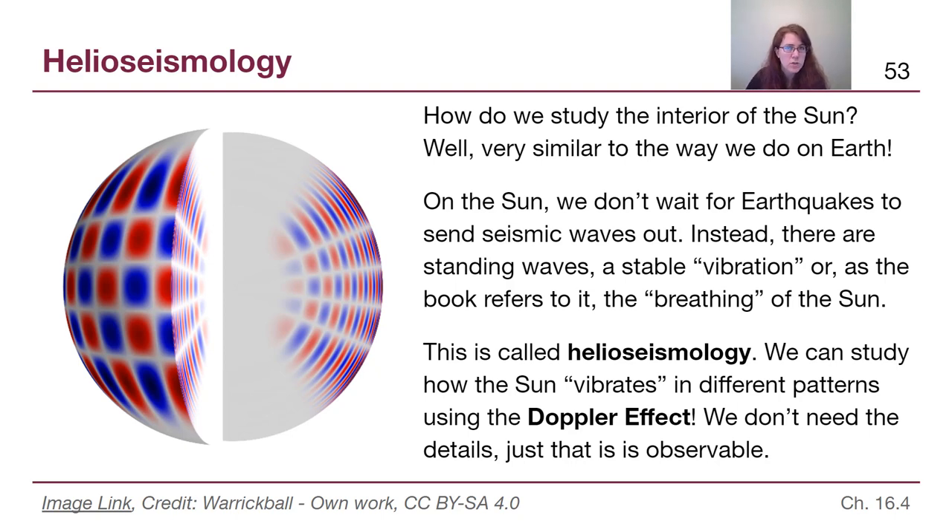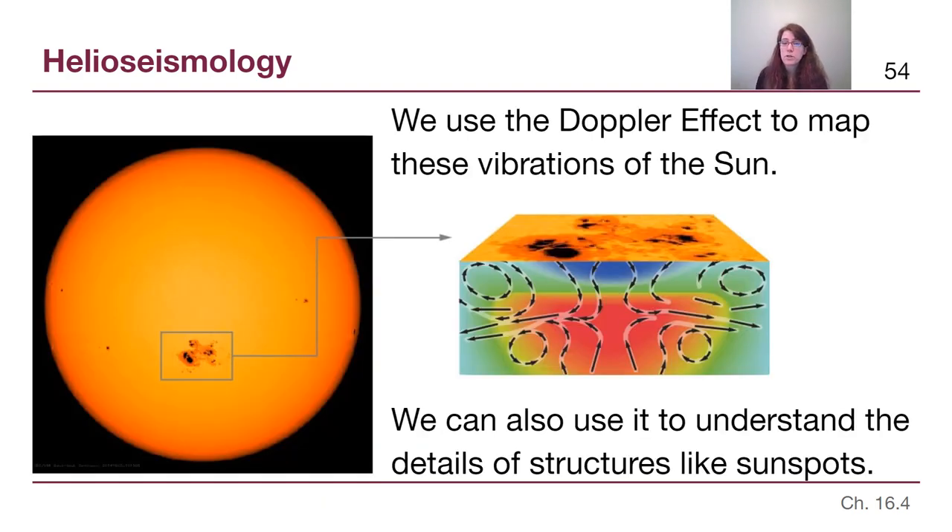Although the details involve spherical harmonics and complex math and physics well outside the scope of this class, the basic process relies on the Doppler effect that we learned about in chapter 5. If the Sun is visibly breathing — moving towards us, it will be blue shifted; if the physical material is moving away from us, it will be red shifted. We can pick that movement up the same way we do ultrasound-type imaging inside the human body. We use the Doppler effect to map these overall vibrations of the Sun to figure out how density changes with depth, and also for things like sunspot structure.